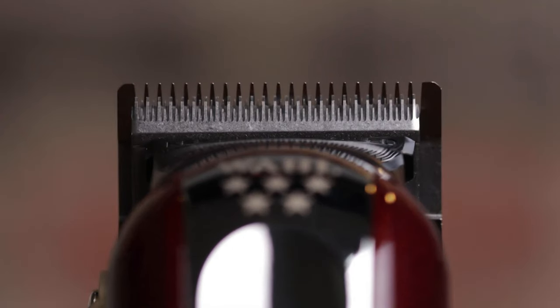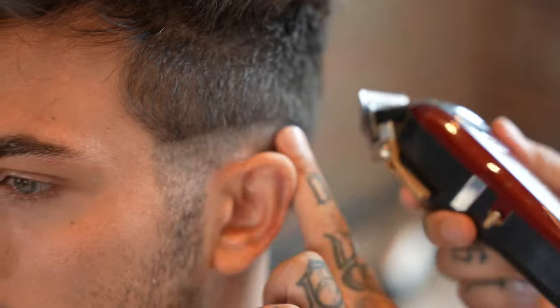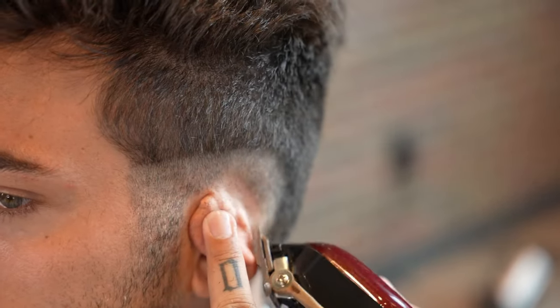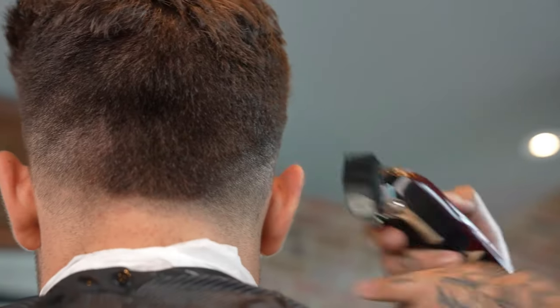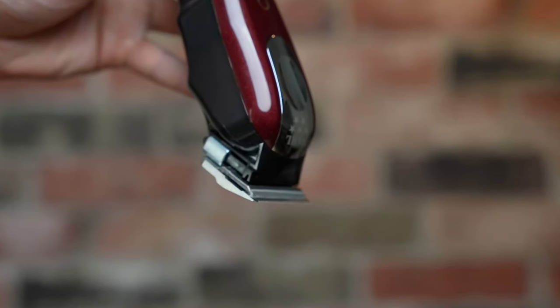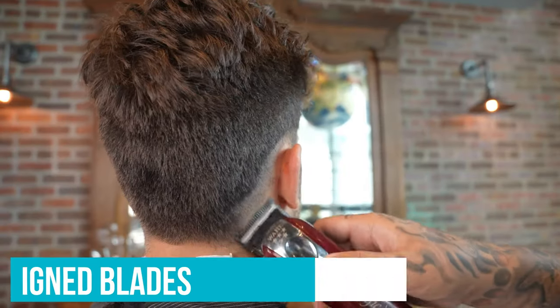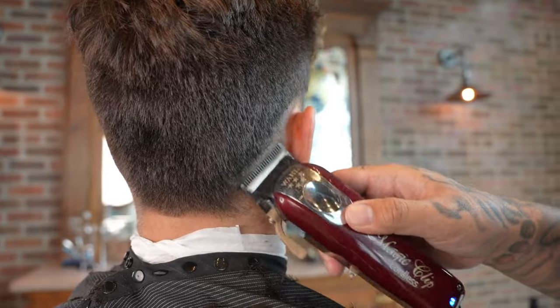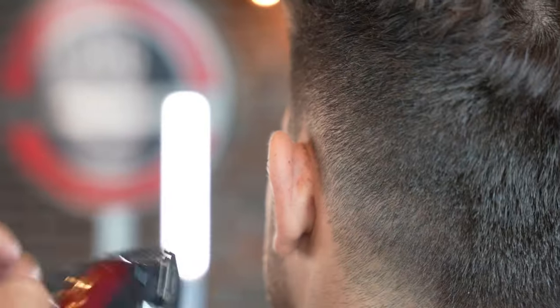Brady Adam, an esteemed barber from LA, couldn't help but praise its staggered-tooth number 2161 Crunch Blades, remarking, 'These blades are a game-changer — they're the soul of the Magic Clip's legendary performance.' The uniquely designed blades, with their differently-sized teeth, empower barbers to achieve swift and precise cuts, especially those aiming for speed without sacrificing quality.